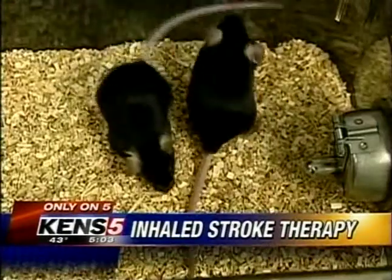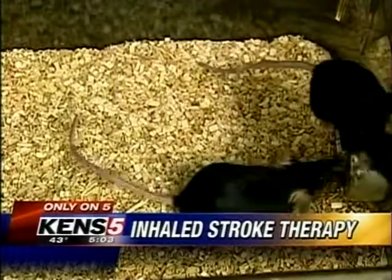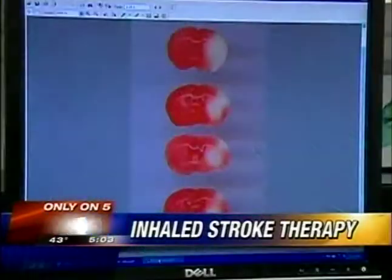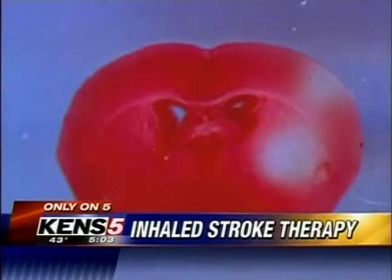When we applied our drugs through the transnasal pathway in stroke mice, we have seen a significant improvement in behavioral outcome. That means the drugs are able to get to the clots, dissolve them, and cut down on debilitating stroke side effects. And there's more good news: looking at the mouse brains under microscopes after their deaths shows the actual area affected by the strokes is reduced by two-thirds.